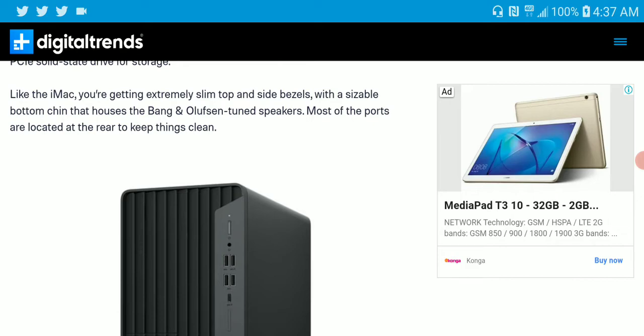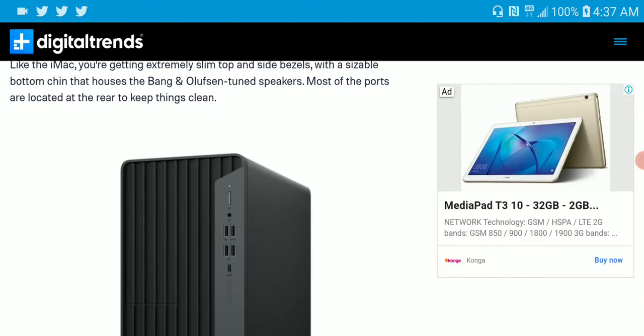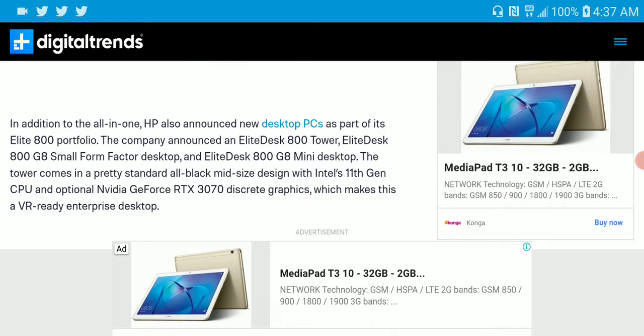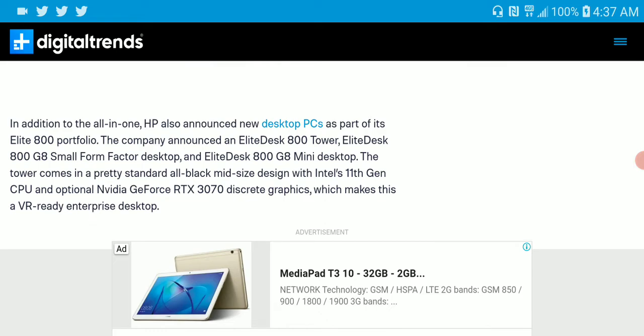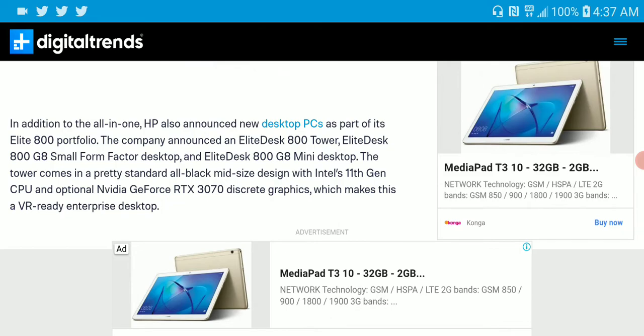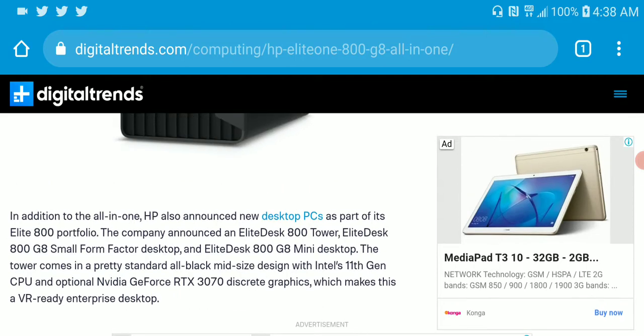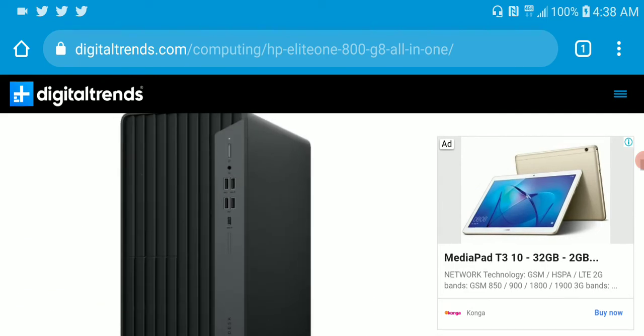The speakers are housed and tuned by Bang & Olufsen, so the audio is really clean. It's a really clean all-in-one PC overall. We'll see whether it takes off and becomes a big enough success for HP — they've been in the game for so long, but we'll see what ends up happening.